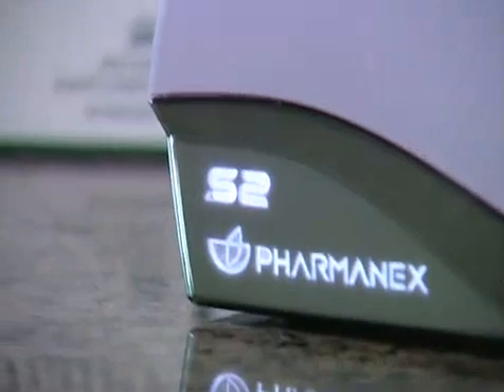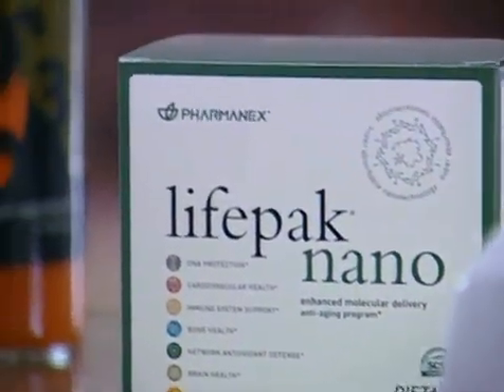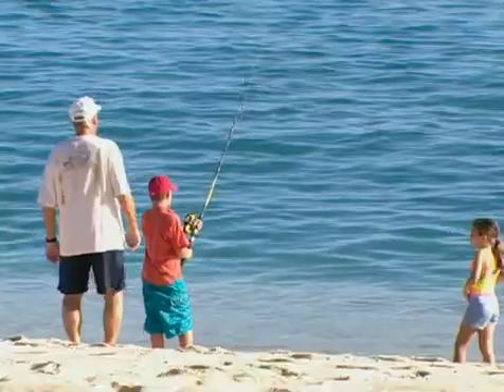Now you can see for yourself what has been proven in clinical studies with LifePak and G3. I'm so confident that these products work that they come with a money-back guarantee. So get your antioxidant score, then take either or both of these products as directed, and I guarantee that your number will go up.